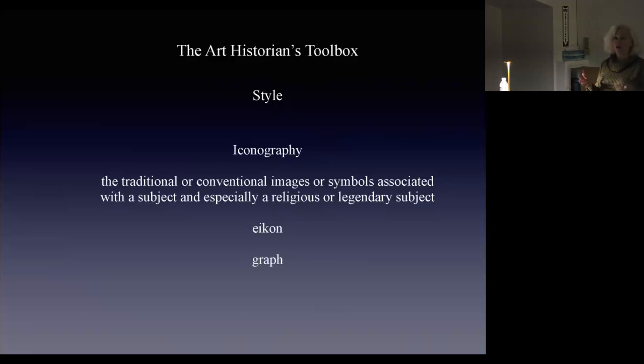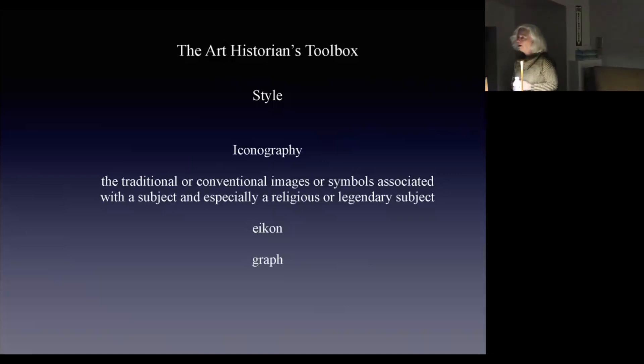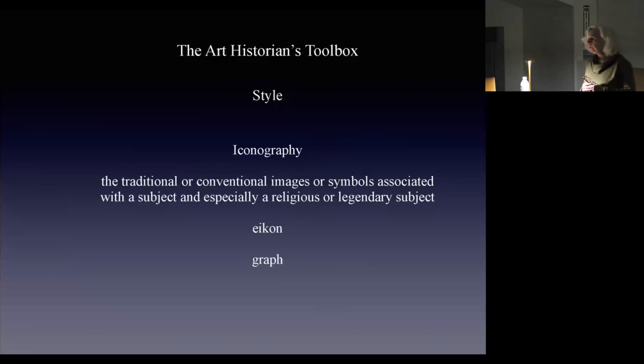We're going to look at the iconography rather than the style. So we think about what's Christmas imagery? What are the things that we associate with Christmas? Pictures of people, what colors? Well, red and green. Now it's also blue and white. We see a lot of wintry silver colors as well. What is the iconography of Christmas and how do we analyze the images as an art historian would? How can we be scientifically art historical as we look at it?